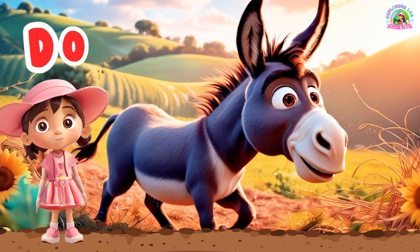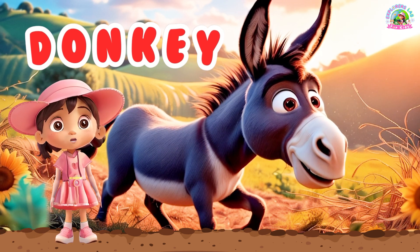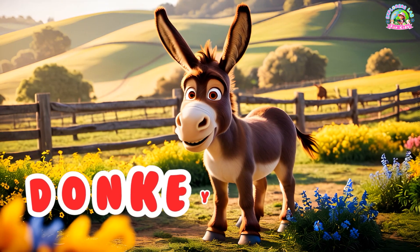And here's a donkey. Donkeys are very strong and can carry heavy loads. They also have a unique bray. Can you say, donkey?